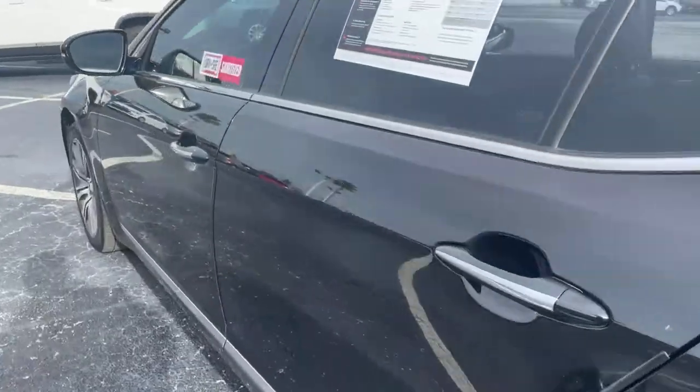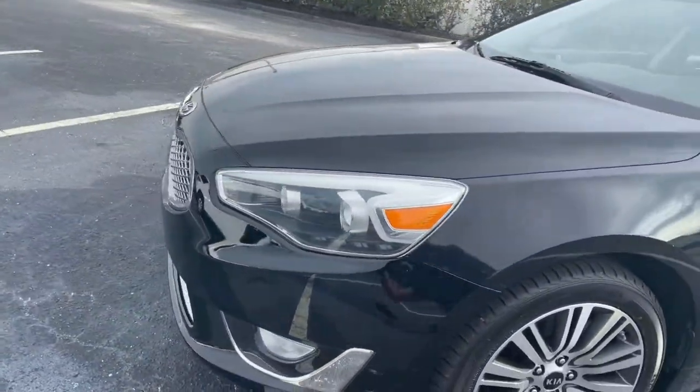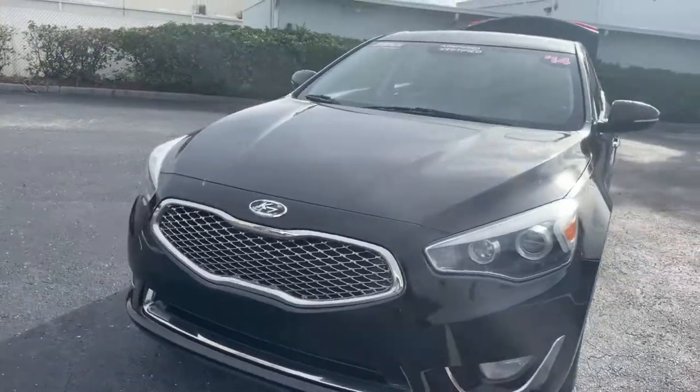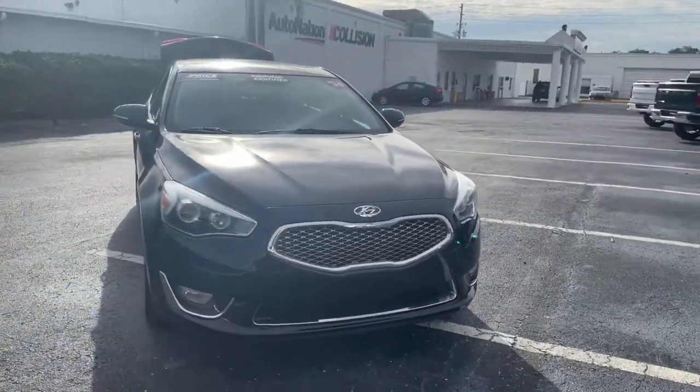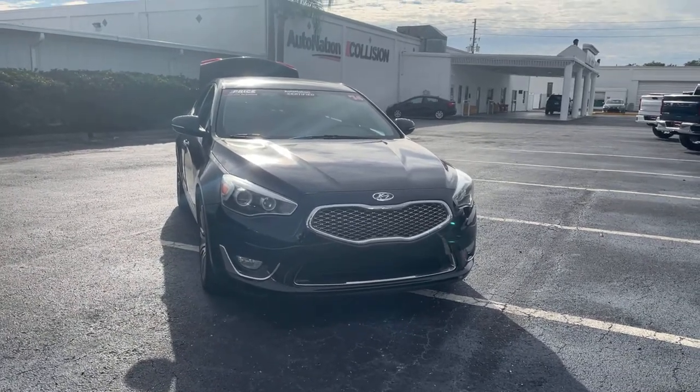This vehicle is powered by a 3.3 liter V6 engine, so it's got power. And like all pre-owned vehicles at AutoNation Chevrolet, it has a five-day, 250 mile money-back guarantee.